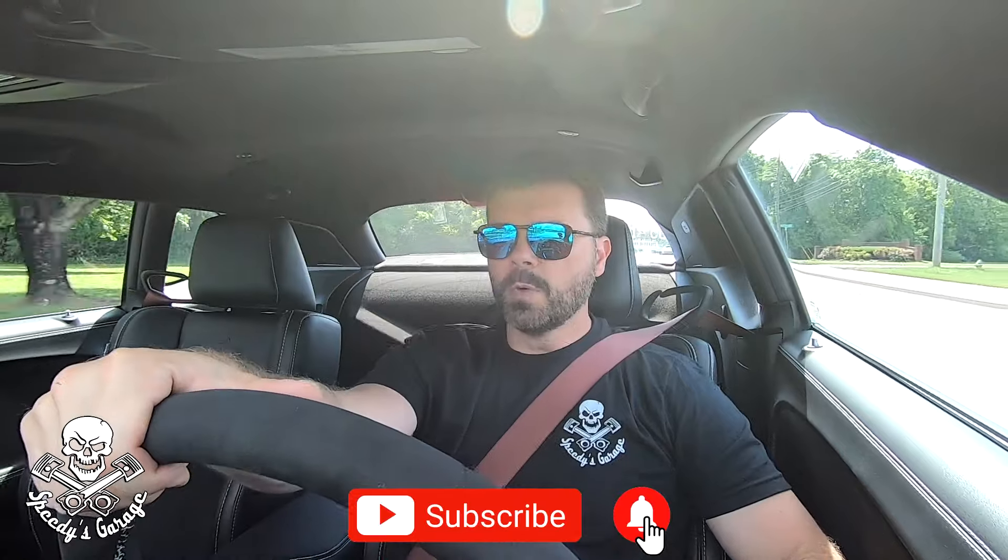Hey, what's up Speedy's Garage gang, welcome back to the Speedy's Garage YouTube channel. I'm out on a little Sunday afternoon drive in the 170 — something I really enjoy doing. If you've been following the channel, you've heard me say I love driving these cars. They're bigger, they're comfortable, and what really cracks me up about the 170 is you're getting 1025 horsepower, 900-something foot-pounds of torque, but I've got comfortable AC-cooled seats and a great stereo.